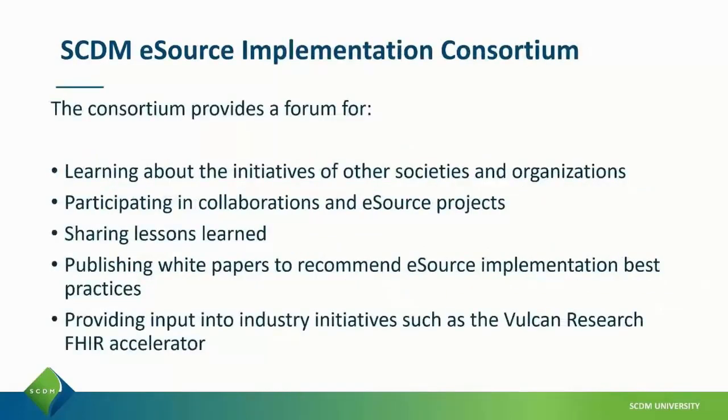The consortium is a forum for learning about initiatives of other societies and organizations, participating in collaborations with other organizations and eSource projects, sharing lessons learned, publishing white papers to recommend eSource implementation best practices, and providing input into industry initiatives such as Vulcan.